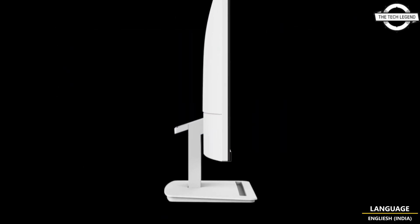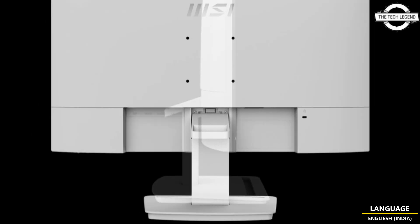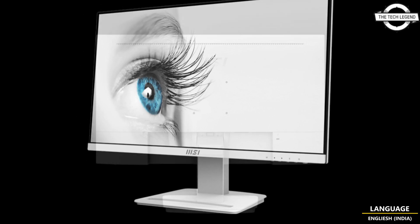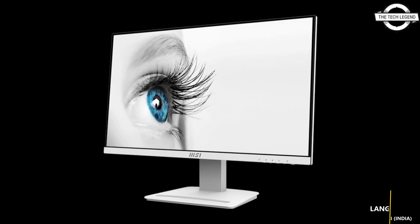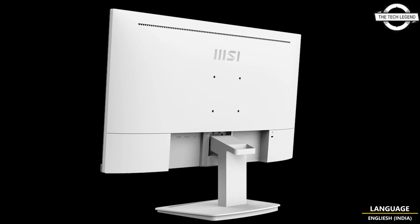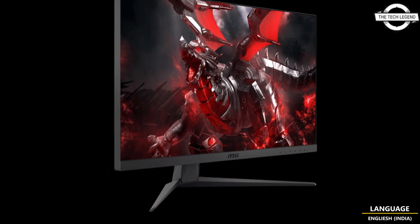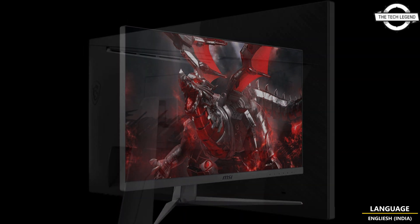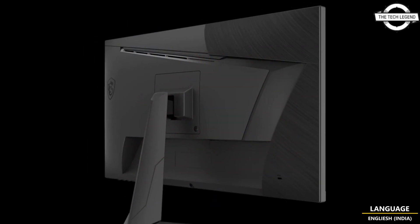The Optinx G251F is a 24.5-inch Full HD gaming LCD display hosting a rapid IPS panel, ensuring impeccable image quality. It offers a refresh rate of 165Hz and a rapid 1ms response time, delivering a seamless gaming experience. Key specifications include a rapid IPS panel.